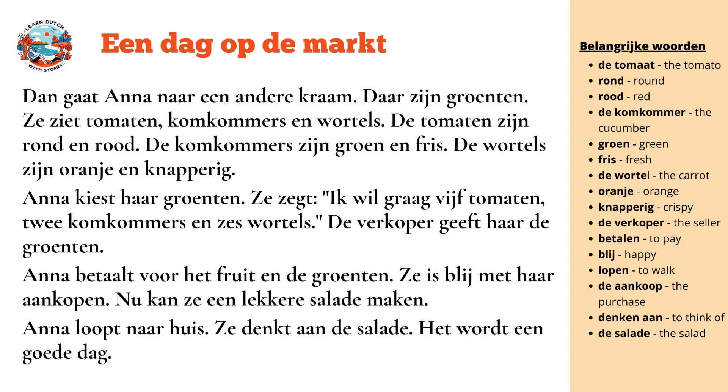Anna pays for the fruit and vegetables. She is happy with her shopping. Now she can make a nice salad. Anna goes home. She thinks of the salad. It will be a good day.